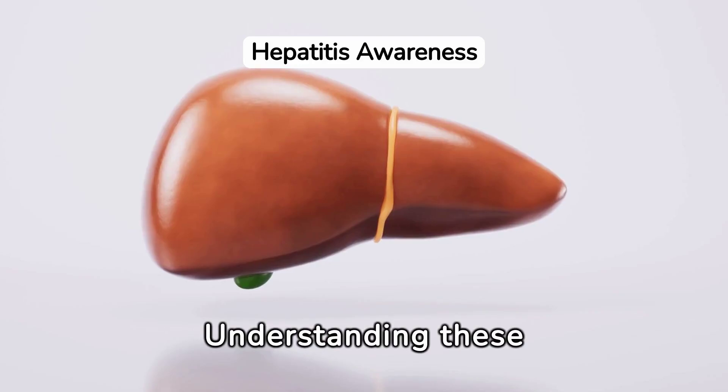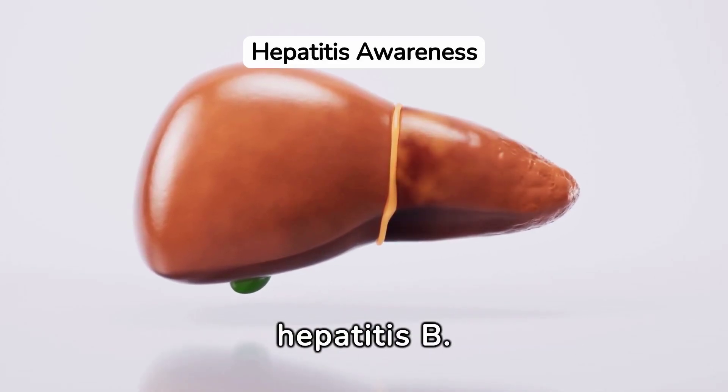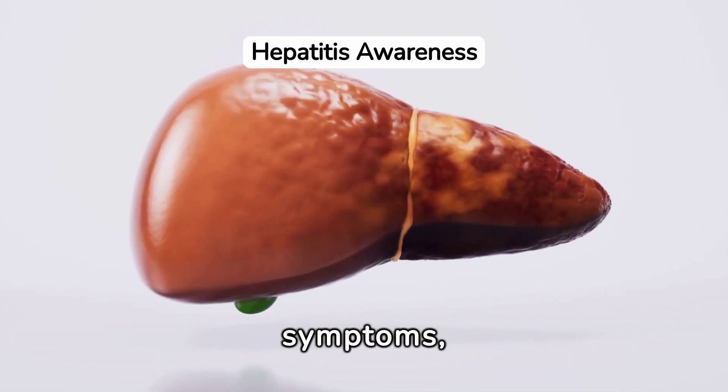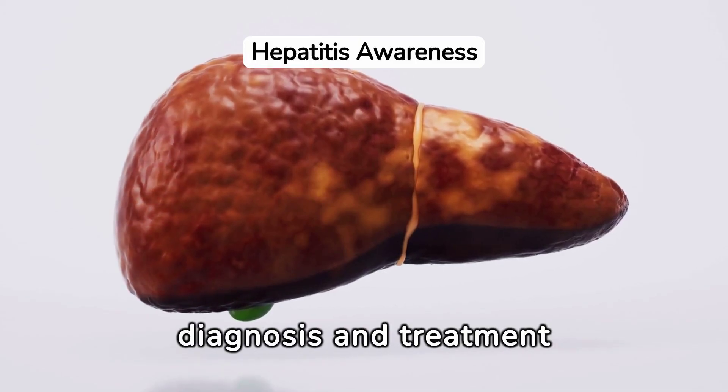Understanding these symptoms is crucial for early detection and treatment of hepatitis B. If you or someone you know is experiencing these symptoms, consulting a healthcare professional is vital for a proper diagnosis and treatment plan.